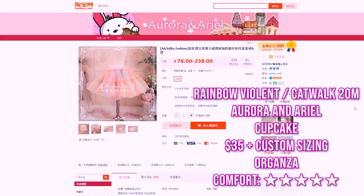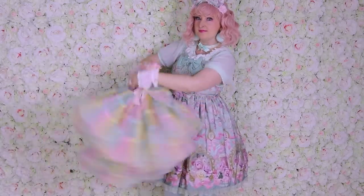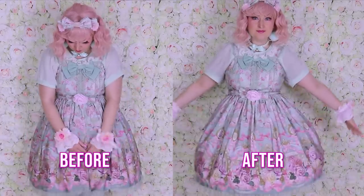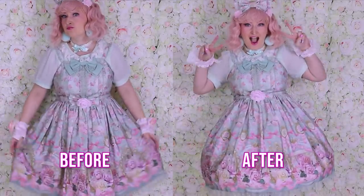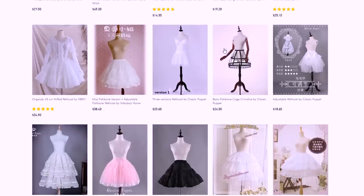I finally know which petticoat I want: the Aurora in Ariel full rainbow in cupcake shape, catwalk 20-meter fabric option, in custom sizing. I chose it because it's one of the poofiest, most beautiful, very comfortable, plus-size friendly, and quite affordable depending on where you get it. I'll make another video comparing all Taobao resellers to find out where to order it cheapest and easiest. If you want me to review a petticoat not in this list, please send the link in the comments and I'll add it to my future compare list.